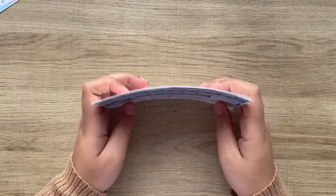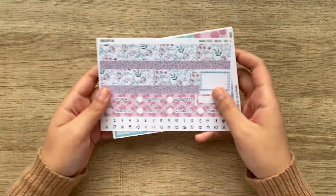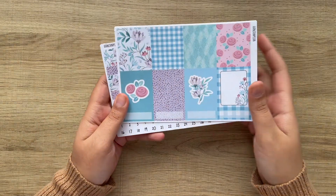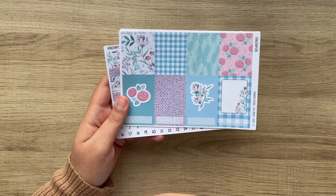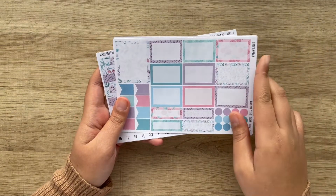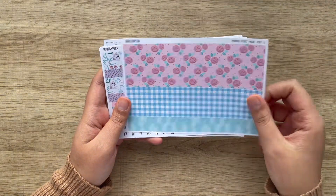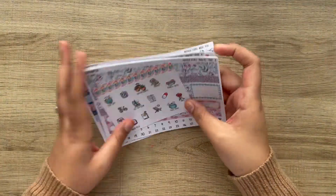And then the last kit I purchased was a new release — it is Paradise Petals. This is just so up my alley. Again, with the blues, I love when they pair the purples and the pinks. This is so pretty, just gorgeous. So I had to pick this up. And that was it for Hand Can Plan.